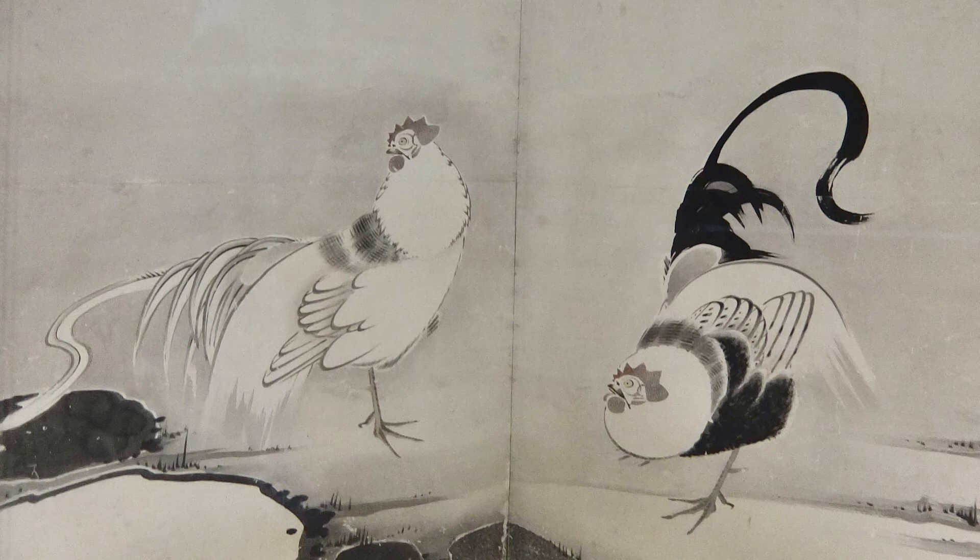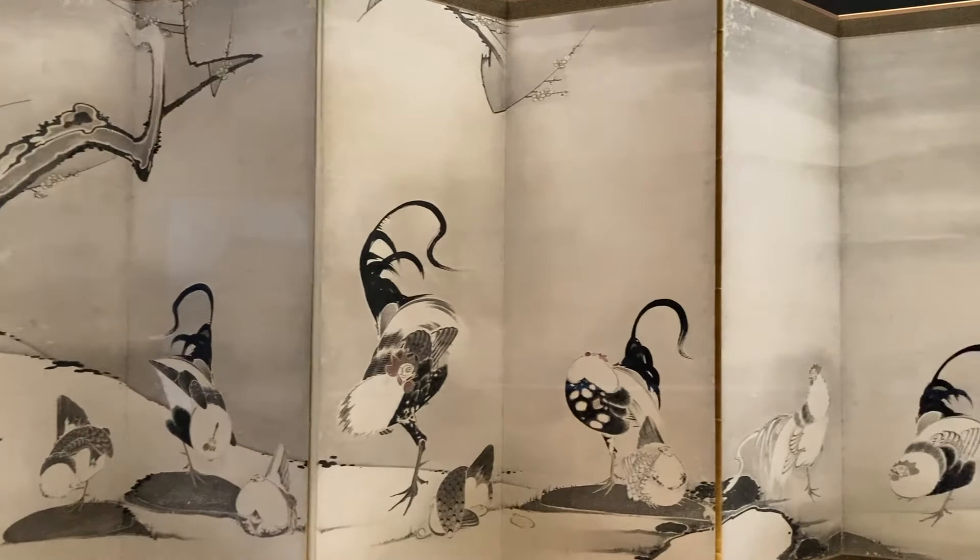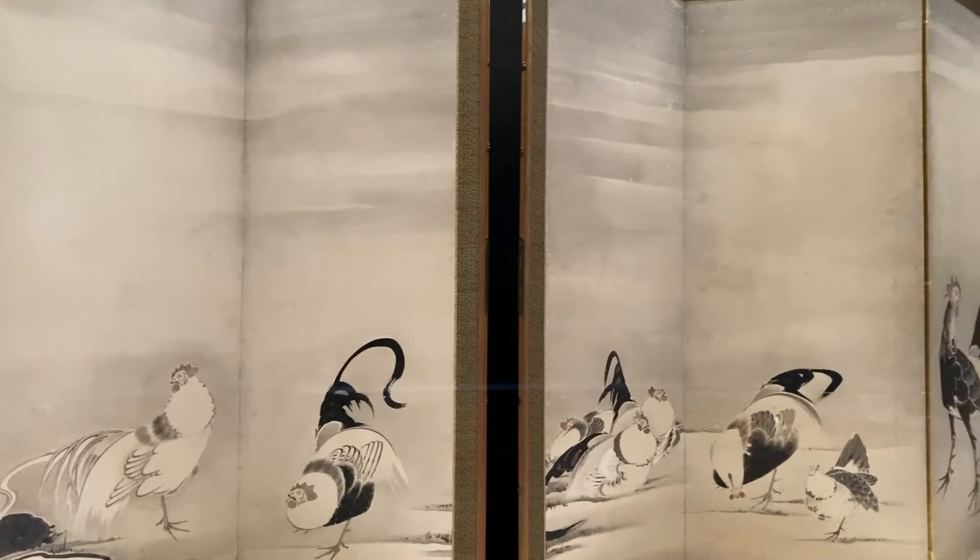The title of the piece is "Fowl with Pine and Plum," a monochrome piece painted on the folding screen by ink. A folding screen is a furniture used to avoid the wind or to divide the room, and is made of a wooden frame and papers.